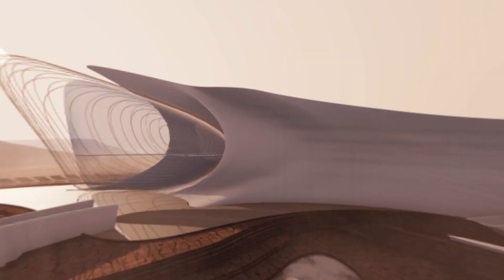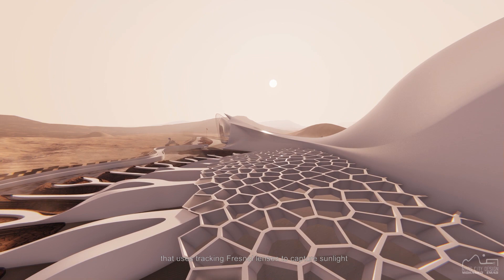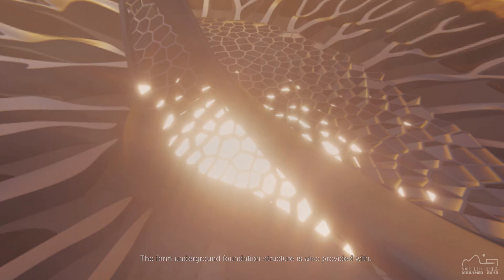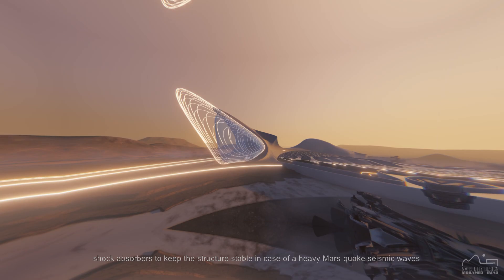The Voronoi structure of the farm envelope is provided with the Himawari system, a fiber optic system that uses tracking Fresnel lenses to capture sunlight and deliver it to the plants through the facade hollow deep panels. The farm underground foundation structure is also provided with shock absorbers to keep the structure stable in case of heavy Mars quake seismic waves.